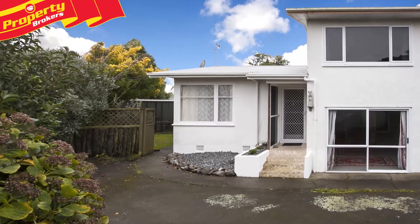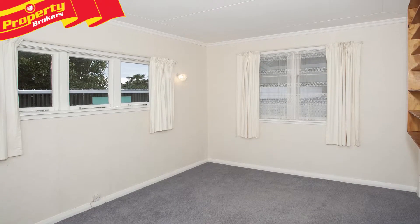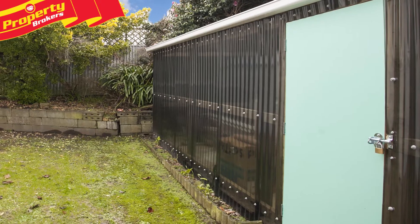Tidy 2 plus bedroom unit with great shed space. First home buyers and investors alike will appreciate this tidy 2 bedroom unit on a quiet rear section.